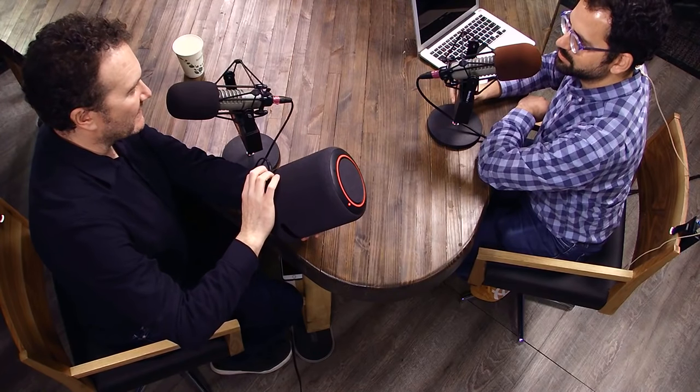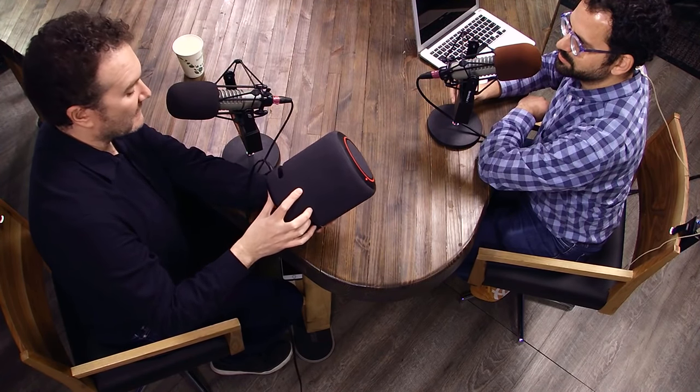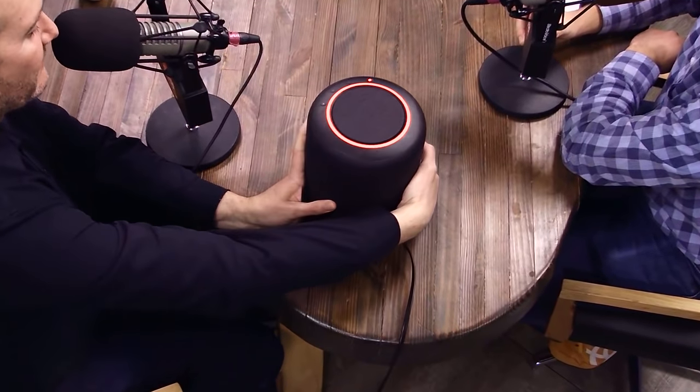Timothy asks if the Echo Studio has DTS-HD Master Audio. It's only got Dolby — Dolby Digital, possibly mid-level Dolby, and Dolby Atmos — whatever comes through your streaming services like Vudu or Netflix. It won't connect to a Blu-ray player. It does have an auxiliary/optical input at the back that will accept Dolby Digital and PCM, though that will likely come out in stereo.